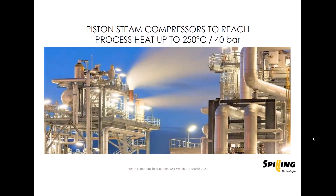Spilling started as a steam engine manufacturer — piston machines expanding steam from higher to lower pressure levels in industries, making electrical or mechanical power from this. This was our business for centuries, but meanwhile our business is changing. Industries are increasingly interested in using these piston machines the other way around: taking low pressure steam available from a cooling process or from an exothermic reaction and compressing it back to high pressure levels.